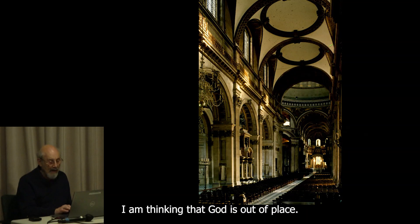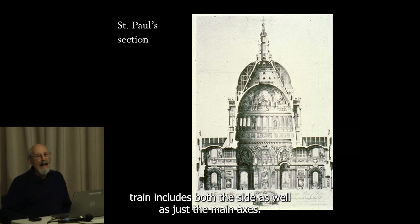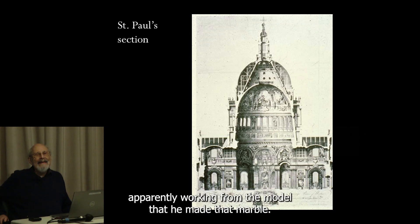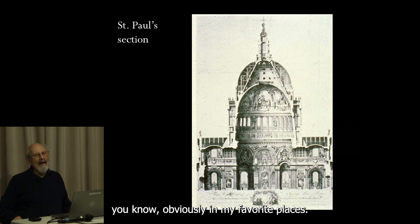Wren was accused of loving to create problems in order to solve them dramatically. His uncle was the bishop at Ely, and the Ely lantern includes both the side aisles as well as just the main axes. Here, unlike St. Peter's, he included the side aisles in the dome, apparently working from the model at Ely. I wish I'd brought a slide of Ely — one of my favorite places.